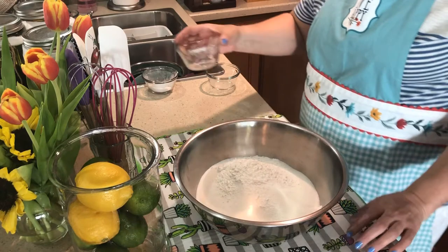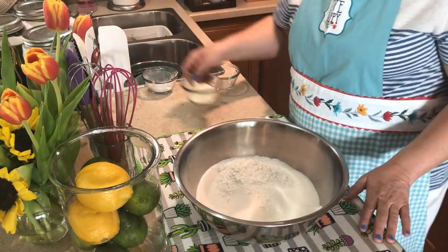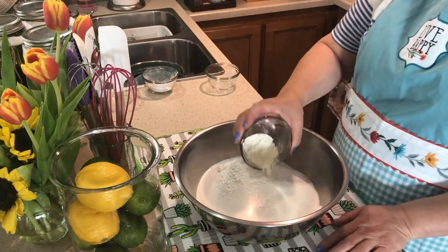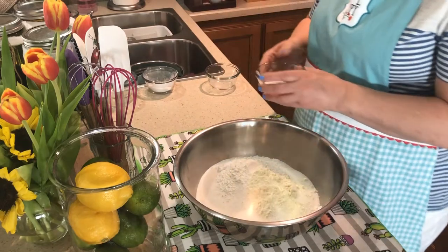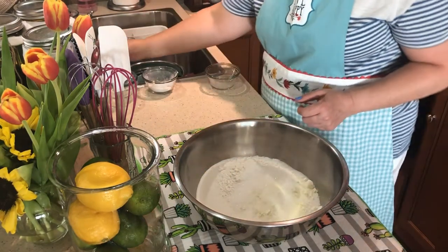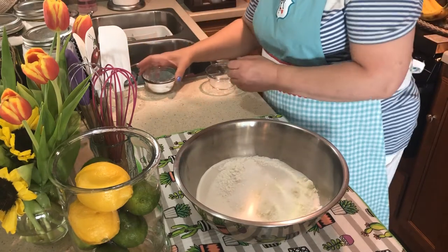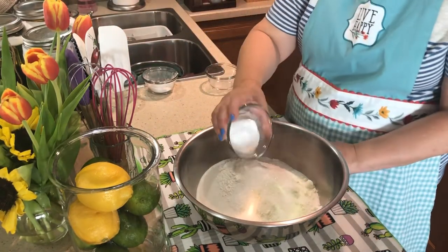Beside the basic recipe for bath bombs, there are other additives that may be used: dry colored pigment or root powders, sea salt, fragrance or essential oils, body-safe glitter, floral or herbs, clay, polysorbate 80, and bath milk powders. Tools to make bath bombs are listed in the description box below.